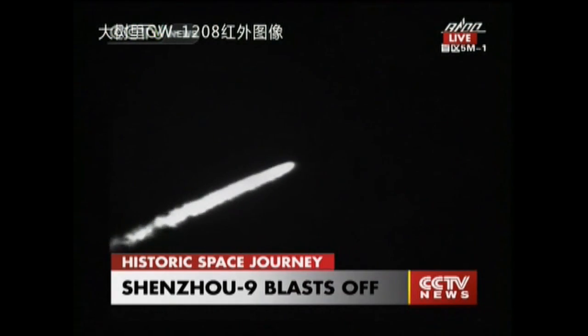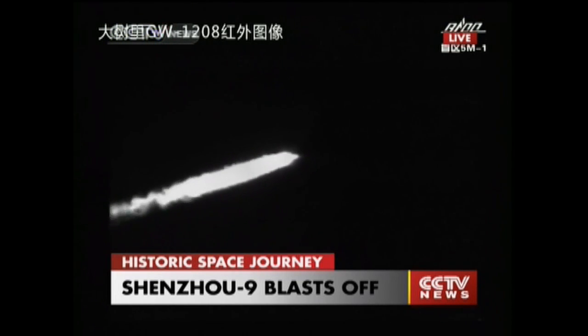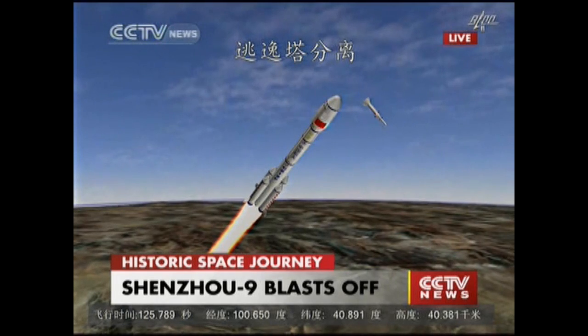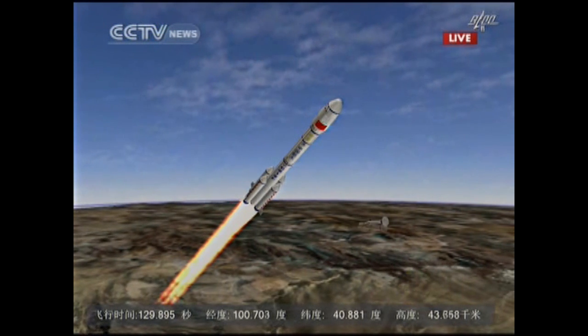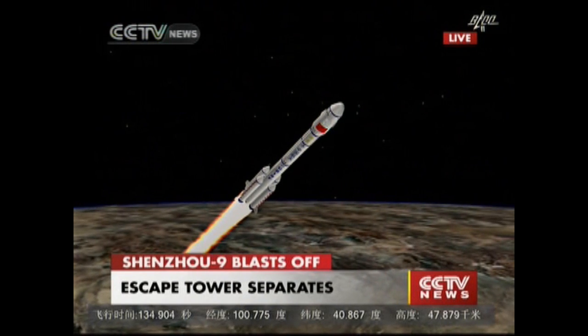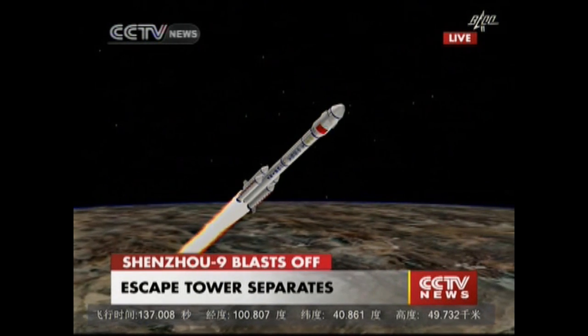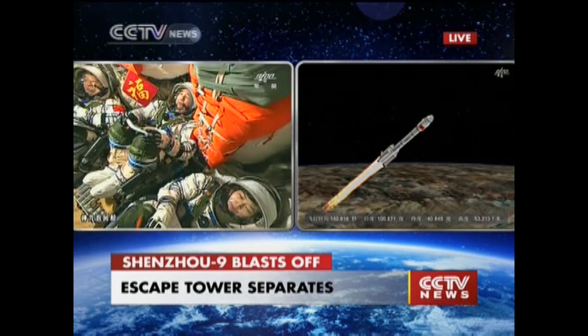Vibration is very small. This is a whole process that lasts about nine minutes until it gets into orbit. The escape tower is separated from the launch vehicle — this is, of course, an animation. We've been told the escape tower is jettisoned. The next view will be the separation of the boosters.